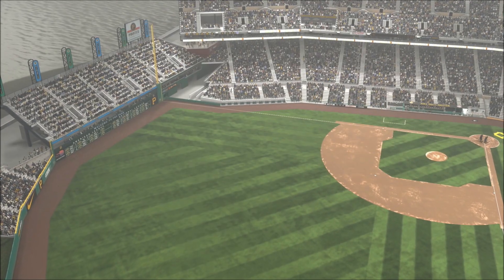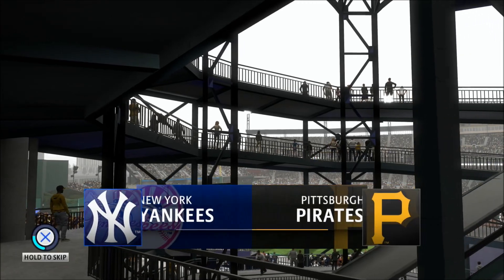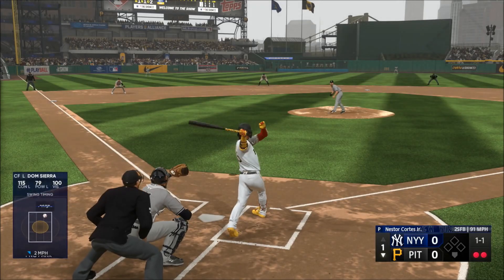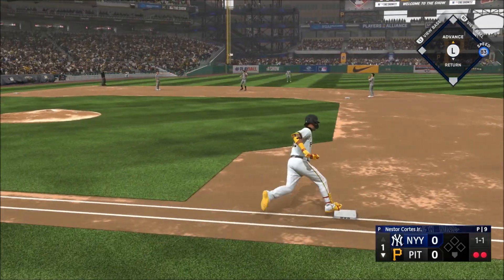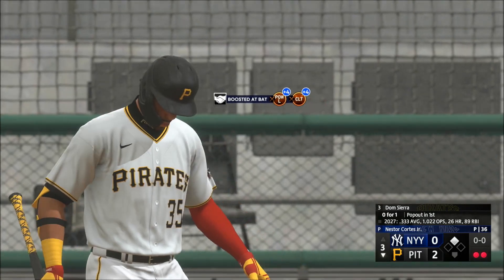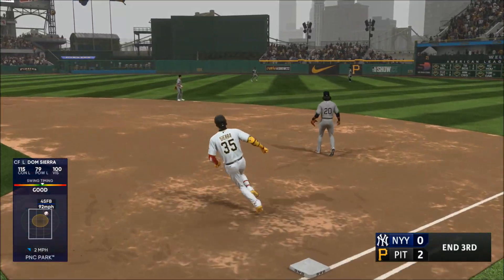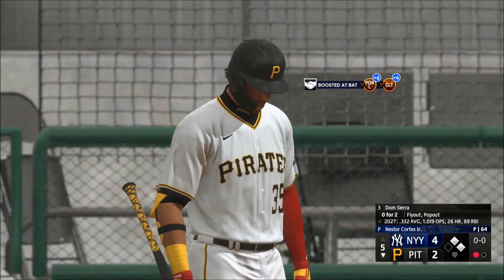Hello baseball fans and welcome to interleague baseball on MLB The Show — it's the New York Yankees going up against the Pittsburgh Pirates. Two away with nobody on, a same-side thrower very difficult to pick up the release point. Next pitch is popped up, Sweeney drifts towards it and that ends the inning. Second inning here with two away, man on second, two down, lifted in the air to right center field — nice grab on the run and that is the batter down.